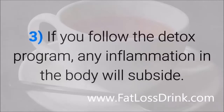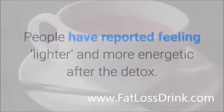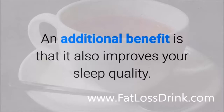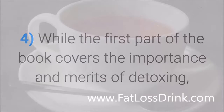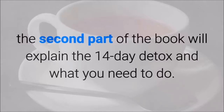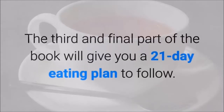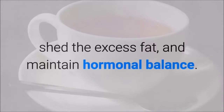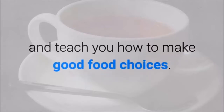If you follow the detox program, any inflammation in the body will subside and it'll also be much easier to lose weight. People have reported feeling lighter and more energetic after the detox, and an additional benefit is that it also improves your sleep quality. The first part of the book covers the importance and merits of detoxing, the second part explains the 14-day detox and what you need to do, and the third part gives you a 21-day eating plan to burn more calories, shed excess fat, maintain hormonal balance, and form healthy eating habits.